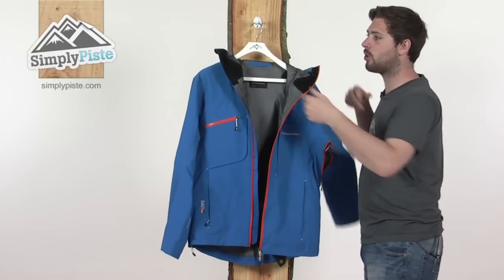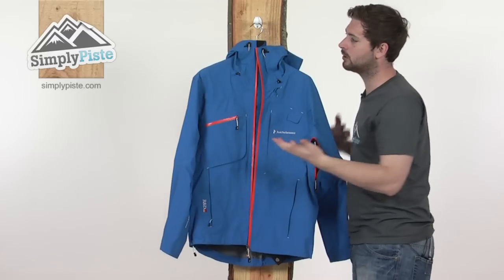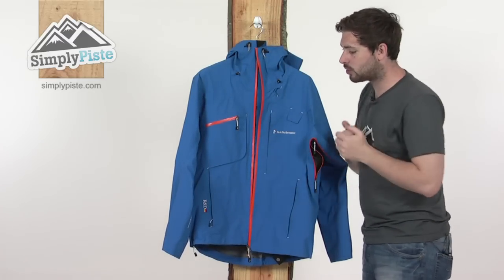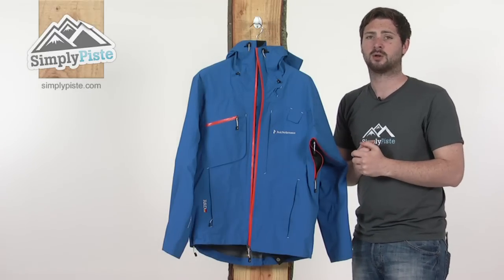So as mentioned, this is a real top-spec jacket from Peak Performance, really aimed towards the more professional skier or someone working on resort. It's designed to keep you comfortable on the slopes, help you perform at your best, and keep you warm. Come and take a closer look at simplypisted.com.